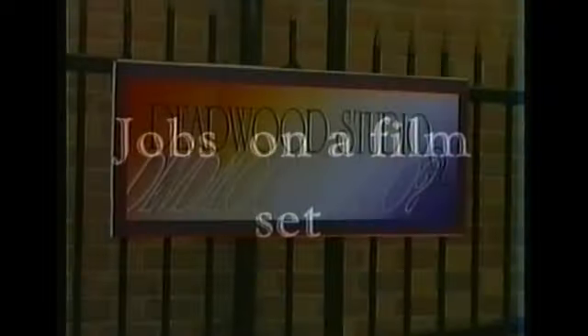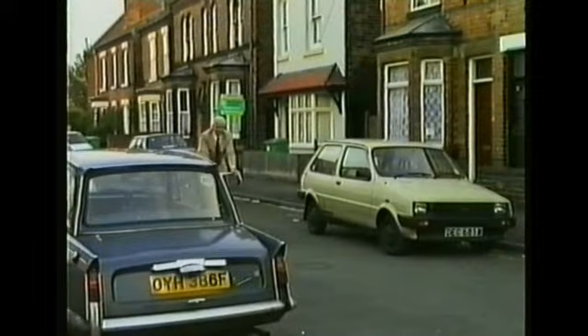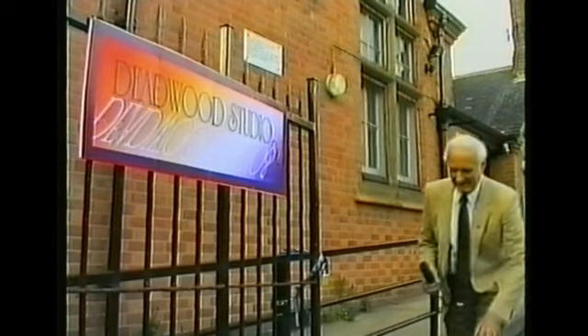The End. Hello and welcome to another edition of Out and About. This week we're visiting a movie shoot to see what goes on behind the scenes of a professional film set.